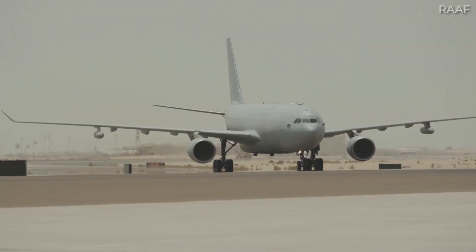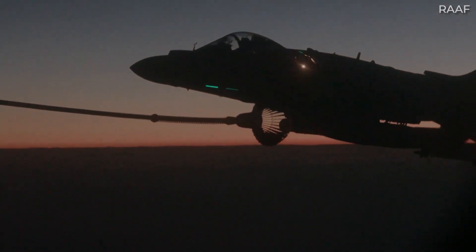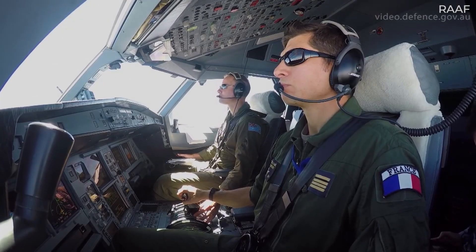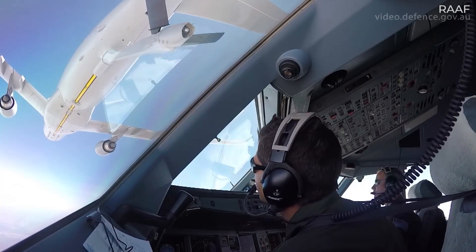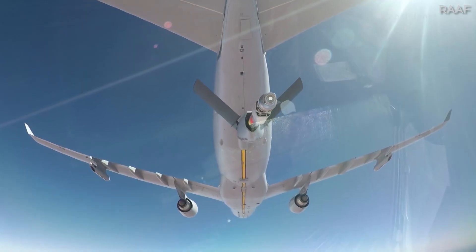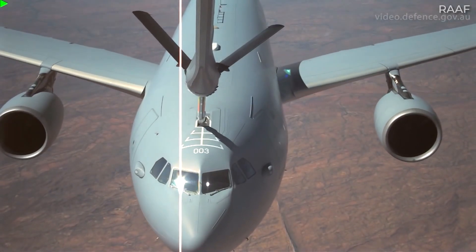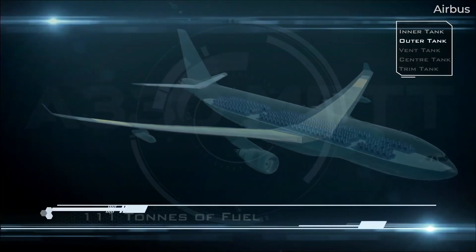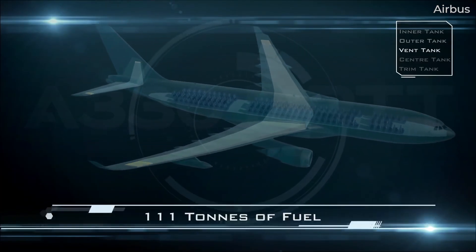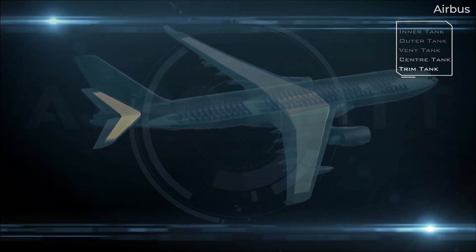The A330 MRTT's air-to-air refueling capability makes it a key part of Air Force operations that deploy fighters and other military aircraft. Airbus states that one A330 MRTT can support the deployment of four fighter aircraft, plus 50 personnel and 12 tons of freight such as luggage, spare parts, and equipment. In this configuration it would have a range of 5,200 kilometers or 3,231 miles. As a tanker, the A330 MRTT can carry up to 111 tons of fuel, which Airbus says is the highest capacity of all tanker aircraft, even compared to those with additional fuel tanks in the cargo deck.